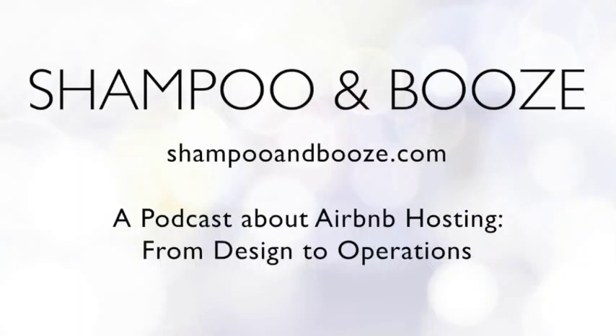Hello and welcome to Shampoo and Booze episode number 58. We are a podcast about Airbnb and short-term rentals at ShampooandBooze.com. We are Ryan and Ashley, both sisters who run Airbnbs and want to help you run yours. Every week we cover topics about the design and operation of short-term rentals. You can send us your questions with an audio file or written to ShampooandBooze at gmail.com and we'll do our best to cover the topics that you care about.